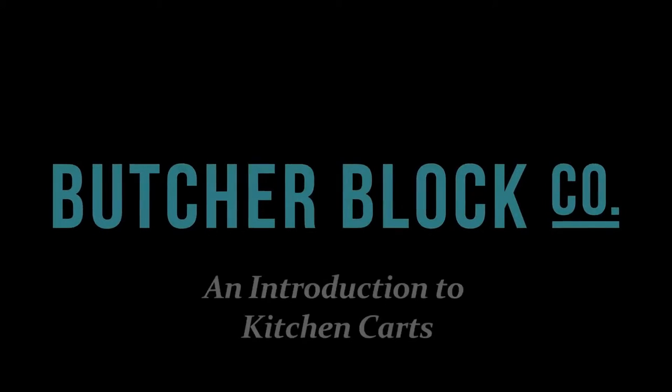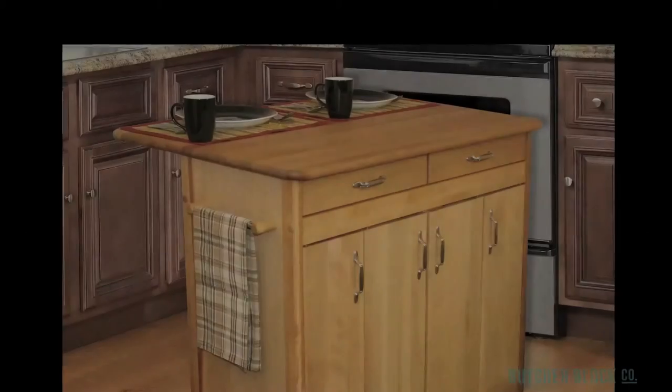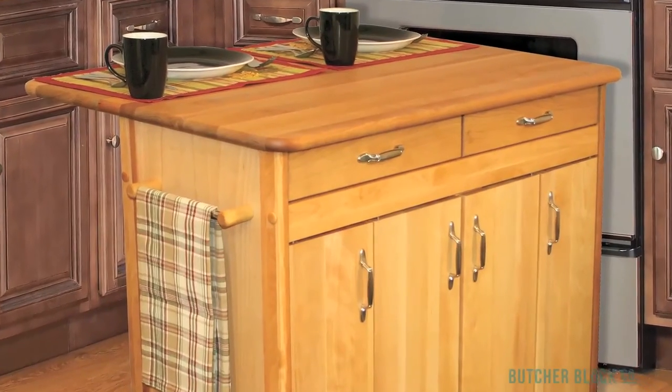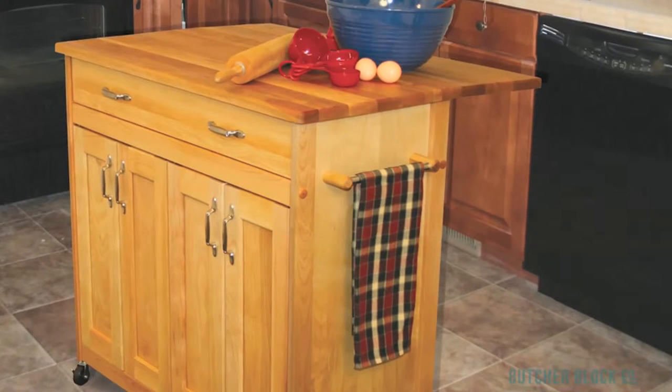ButcherBlock Co., the experts in all things ButcherBlock, presents an introduction to kitchen carts. Looking for a smart addition to your busy kitchen? A versatile kitchen cart makes a great storage unit and mobile workstation, all in one, and can be invaluable, especially to a cooking enthusiast.